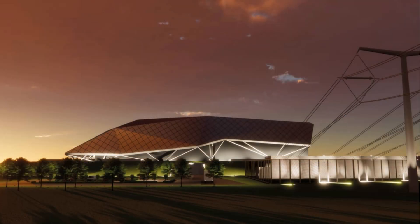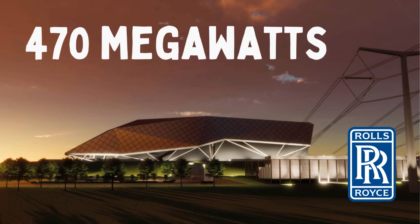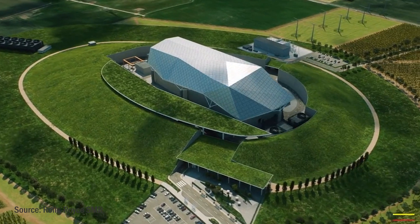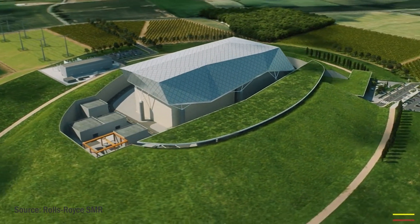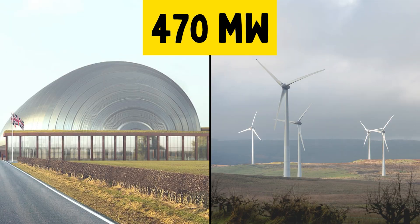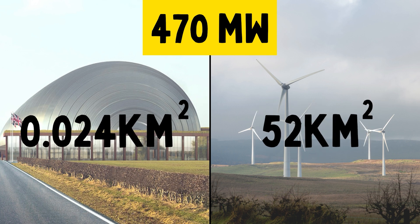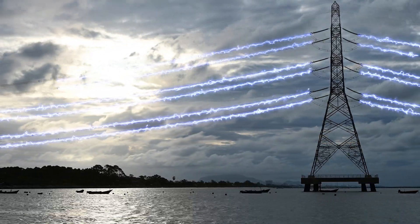Of these 13 designs, the Rolls-Royce UK SMR is not just the most powerful at an estimated 470-megawatt power capacity, but it is in one of the more advanced stages with regulatory approval expected in 2024. A single-reactor Rolls-Royce power station is expected to take up no more than two full-sized football pitches and be able to power one million homes, as well as enabling other industrial processes such as green hydrogen production. This level of electricity capacity is comparable to 150 onshore wind turbines, which would take up over 2,000 times more space. Not to mention that the UK SMR will produce constant electricity for 60 years.